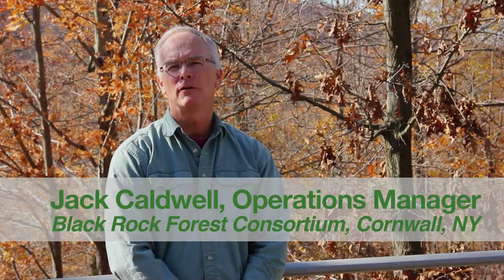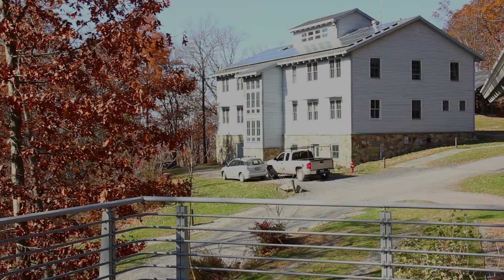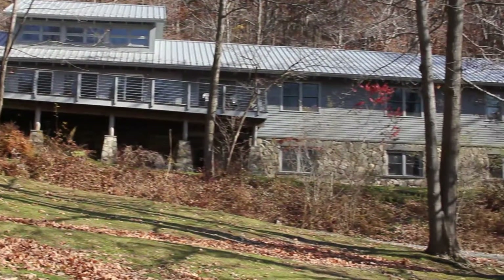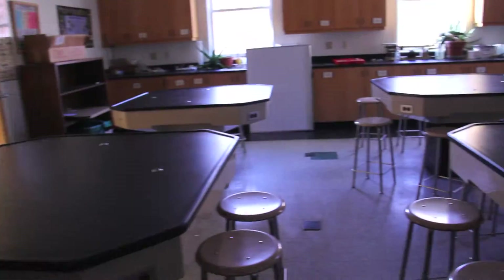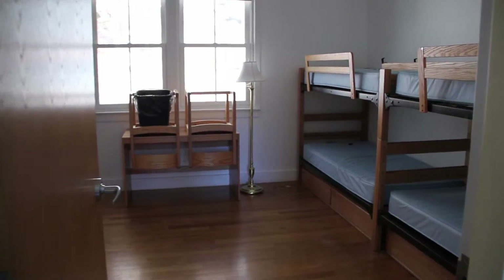My name is Jack Caldwell. I'm the operations manager for the Black Rock Forest Consortium. We have 60 beds in the building, a main room we call the commons, and a kitchen and four bathrooms. My experience with the company after the installation was very positive. I have no problem recommending it at all.